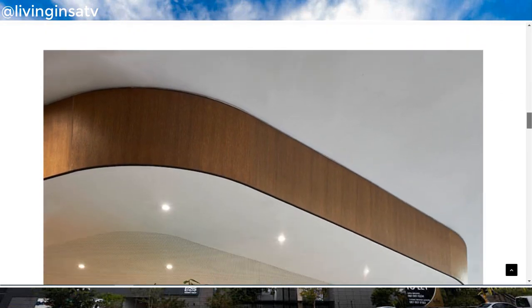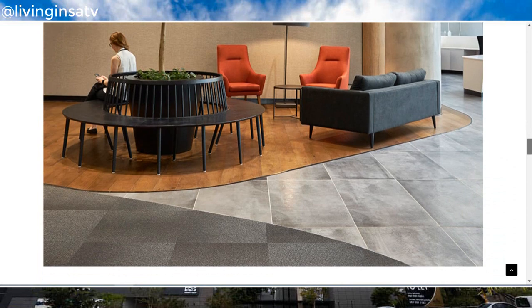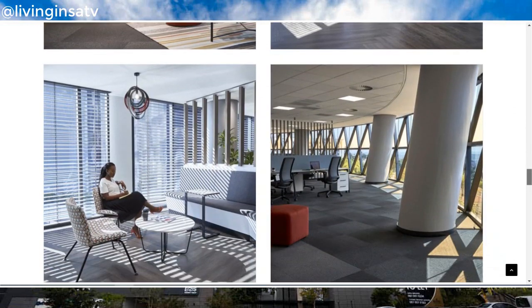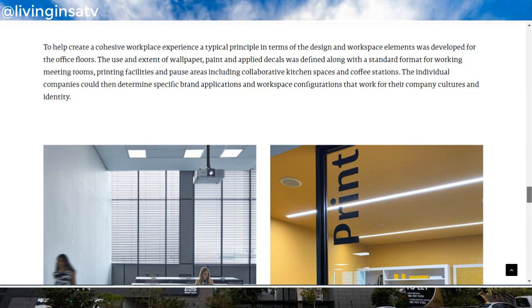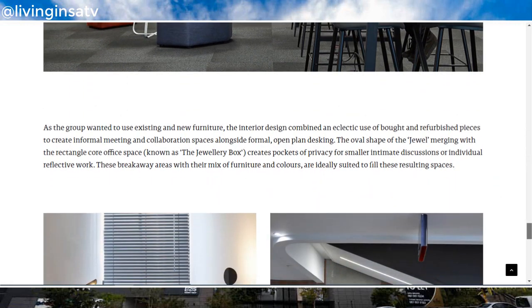The second office tower consists of 12 floors, providing a total of 35,000 square meters of floor space. This tower is owned by Momentum Metropolitan Life LTD, who is currently looking for suitable tenants to take occupancy of the building.